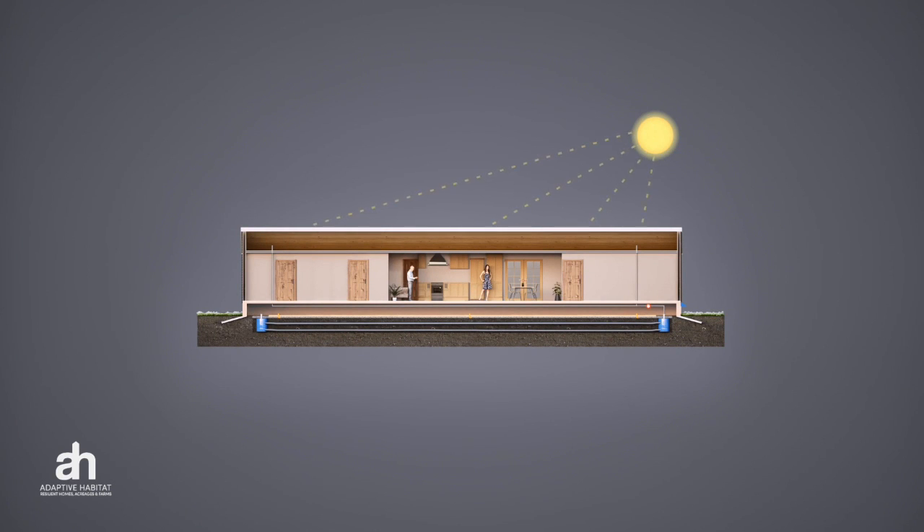You're looking at the cross-section of a house. Sun shines on the roof, heats up the attic air, and once a specific temperature threshold is reached, a fan turns on and starts moving air through a series of ducts towards the inlet manifold.